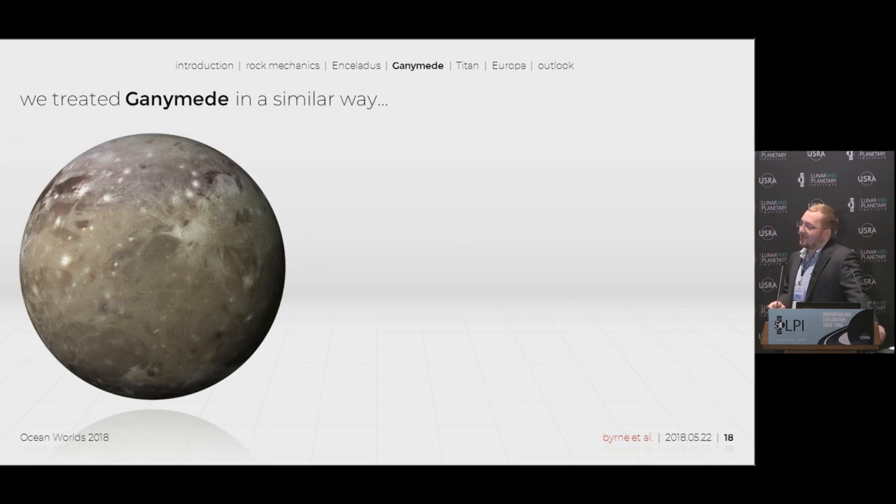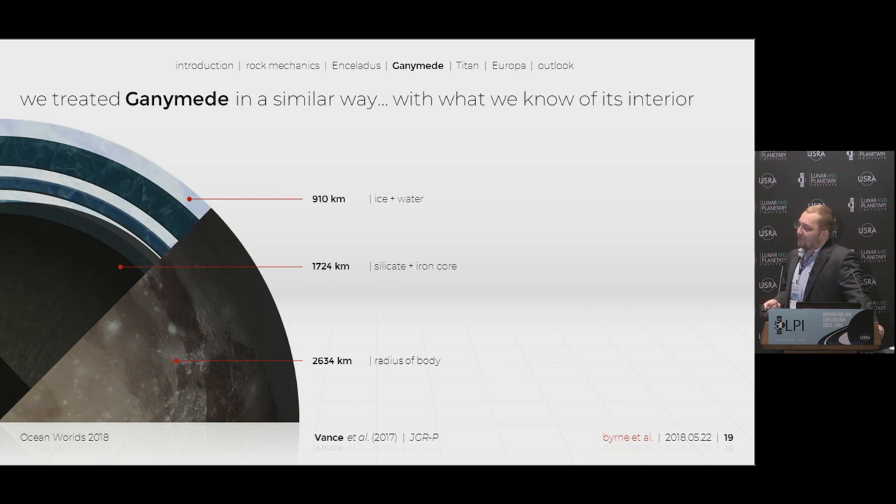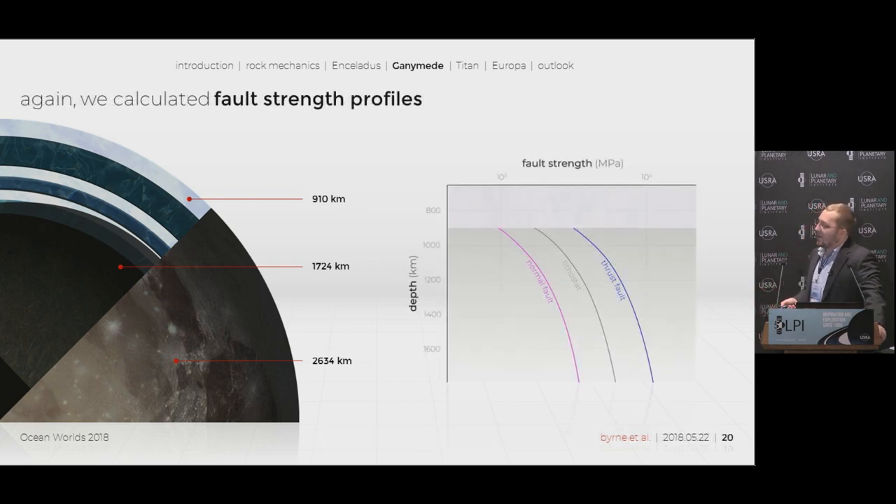We then stepped up our calculations to do something much more complicated: Ganymede. With rough numbers for a silicate and iron core, a total radius of 1,724 kilometers, and a total hydrosphere of about 910 kilometers, we approximated these to an iron core layer, a rock mantle layer, a high-pressure ice layer, and a liquid water and ice I-H shell. Since we were really interested in the rock itself, we only needed density and mass approximations for the hydrosphere and didn't worry about the layers of different high-phase ices. Here we have our fault strength profiles — normal faulting is weakest, we have the lithostatic overburden stress, and we have our thrust fault.